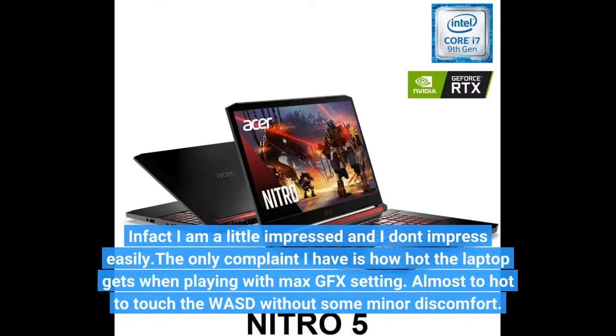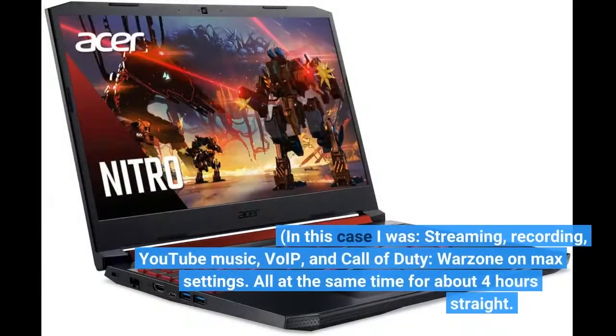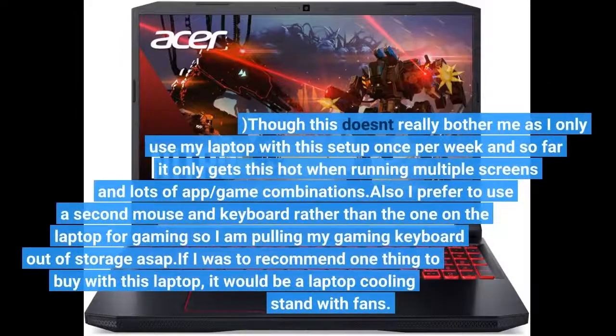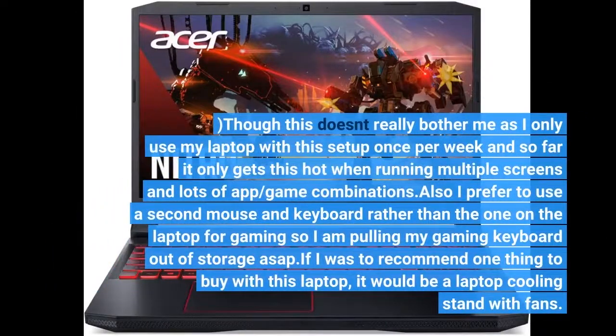Almost too hot to touch the WASD without some minor discomfort. In this case I was streaming, recording, playing YouTube music, VoIP, and Call of Duty Warzone on max settings, all at the same time for about 4 hours straight. Though this doesn't really bother me as I only use my laptop with this setup once per week, and so far it only gets this hot when running multiple screens and lots of app and game combinations.